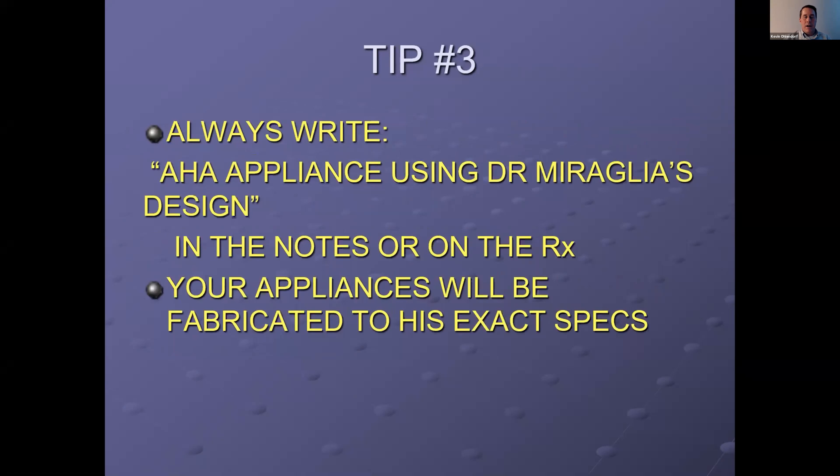Another really good tip: if you've been taught by Dr. Moralia and want his designs, make sure you write on the prescription sheet that you want an airway health appliance using Dr. Moralia's design. There are very specific things and reasons he designs appliances in specific ways that you learn about in his courses. We want to make sure we make it that way so you get the results you're supposed to get.